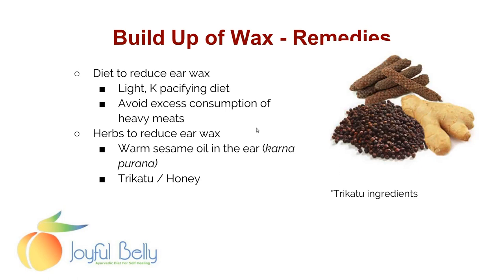For a diet to reduce earwax, you want a light Kapha-pacifying diet. Earwax is essentially oil/wax, so reduce Kapha and avoid excess consumption of heavy meats. You can fill the ears with sesame oil. Taking trikatu and honey internally can be helpful to reduce earwax because honey scrapes fat, and trikatu is a digestive stimulant that gets circulation up.